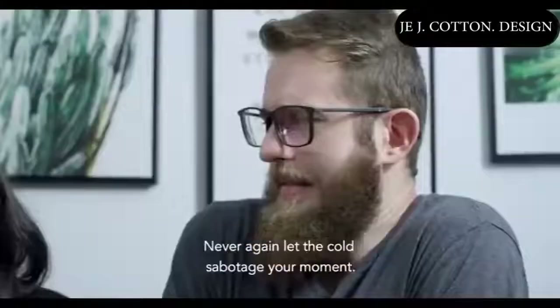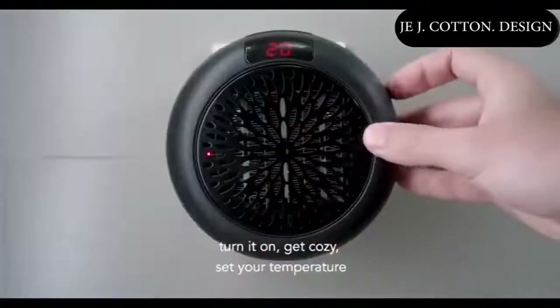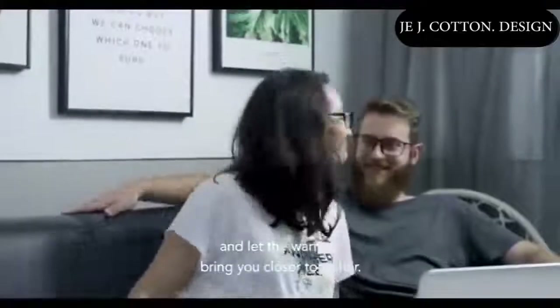Never again let the cold sabotage your mood. Simply plug InstaHeater into any outlet, turn it on, get cozy, set your temperature and let the warmth bring you closer together.